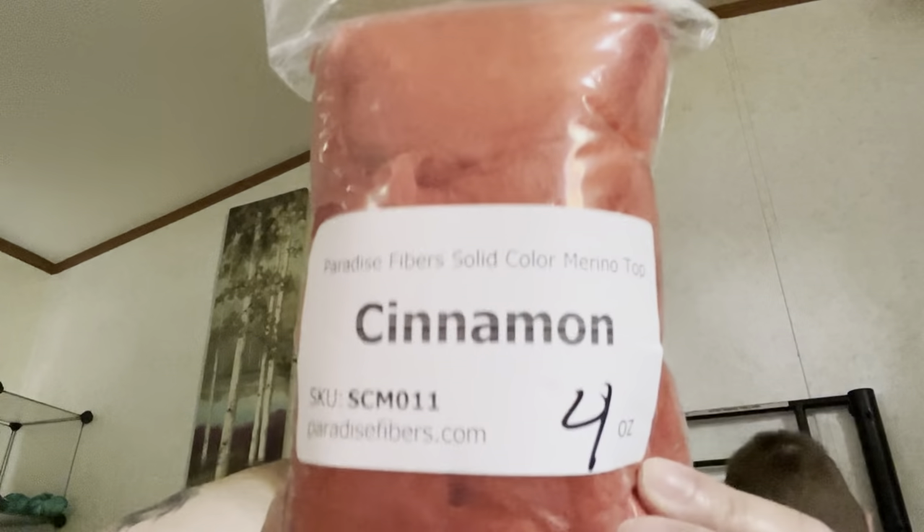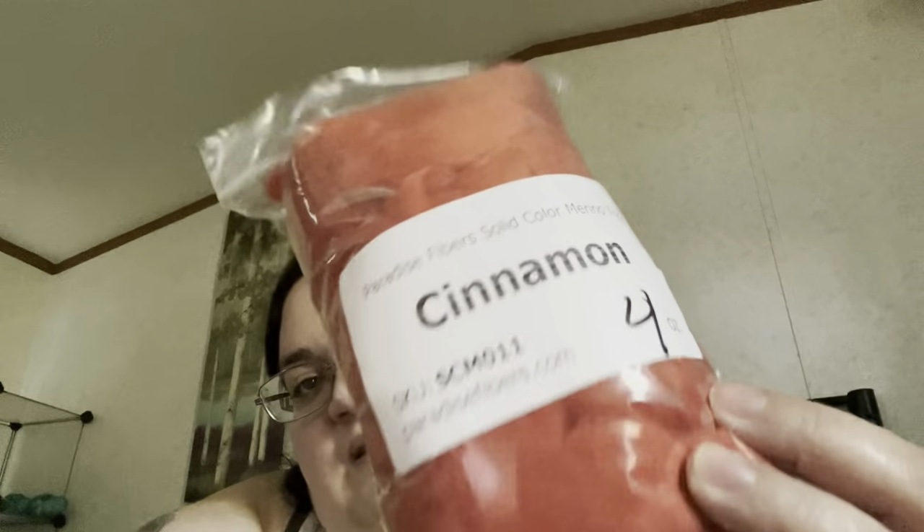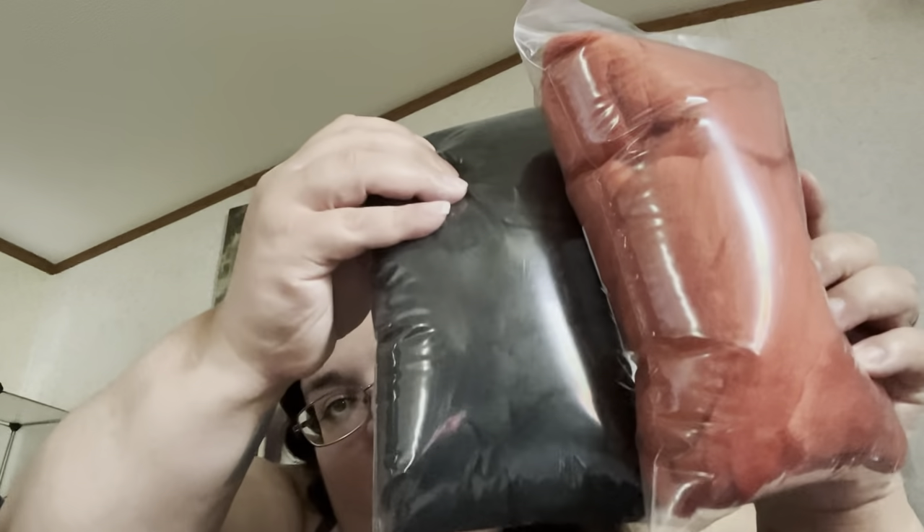So this is Paradise Fibers solid color merino top in the color cinnamon. I got four ounces of that — I'm gonna use it to blend with.